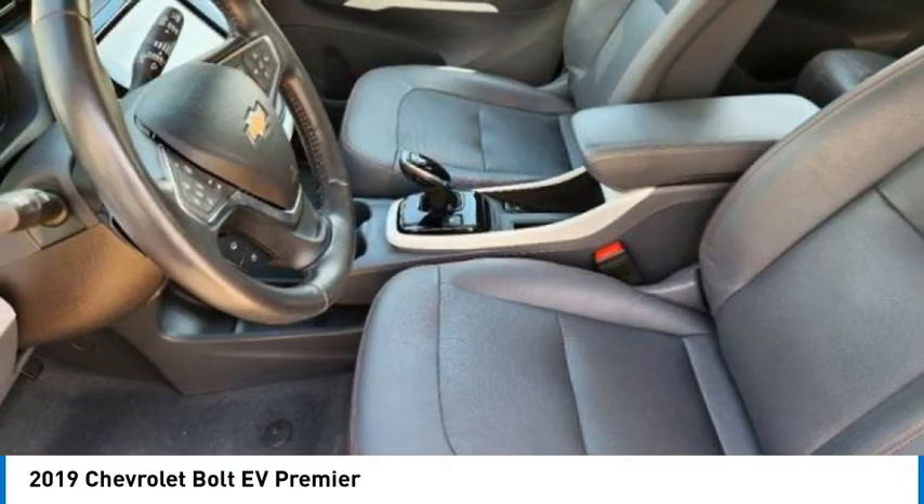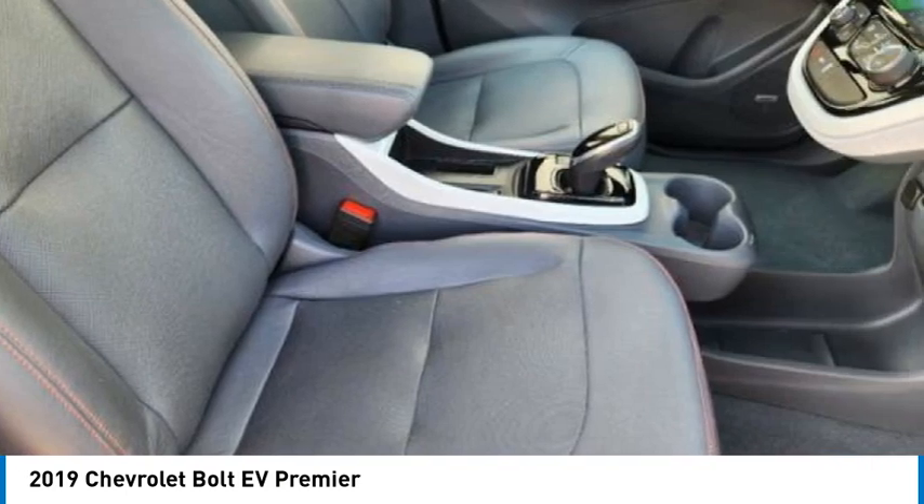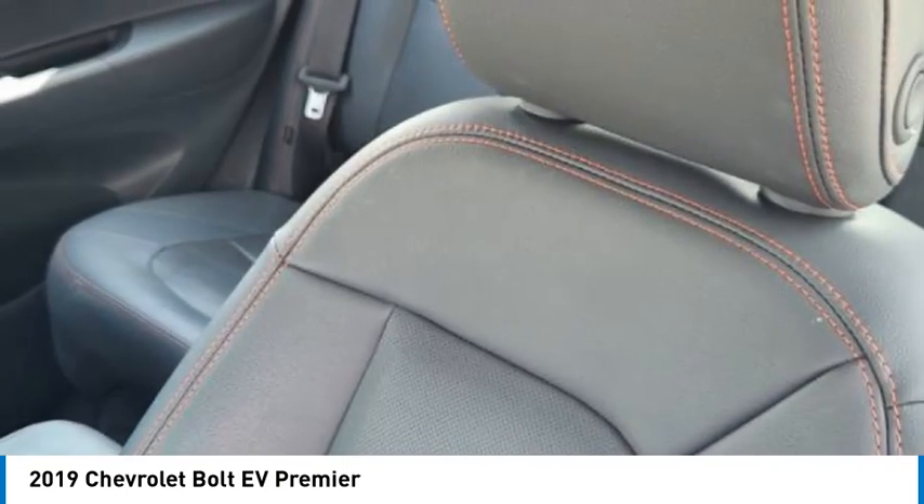Stability control. Daytime running lights. Four wheel disc brakes. Take this vehicle for a spin and see why so many shoppers are now proud owners.